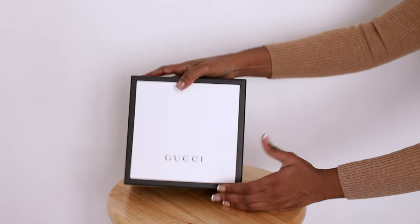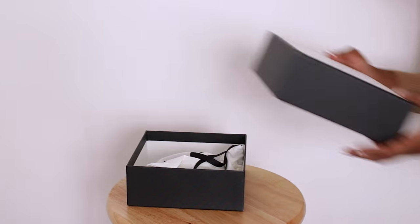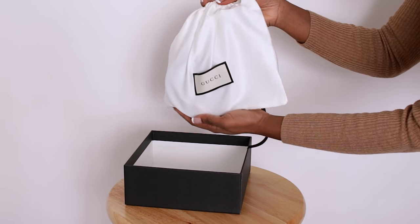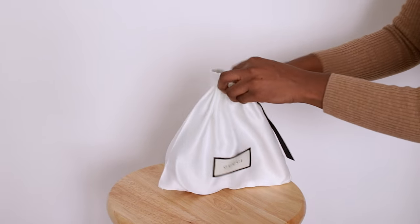As you guys know, it comes with — you guys can see this is my receipt in here. It comes in this cute little minimalistic box with the Gucci wording on it. Inside we have a dust bag, and then when you open the dust bag, you have my belt!